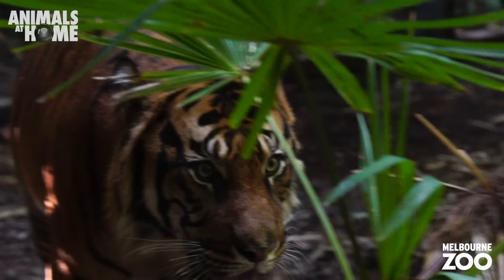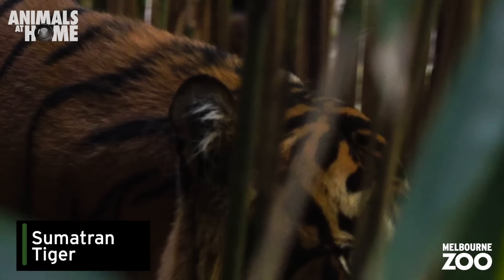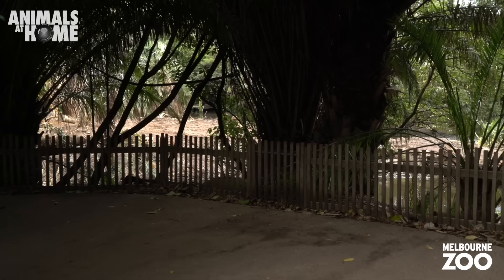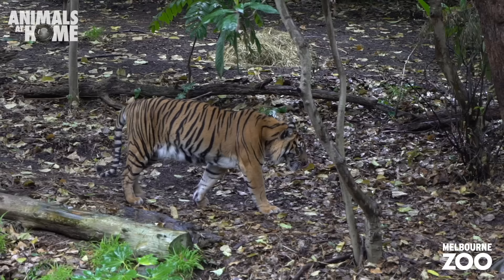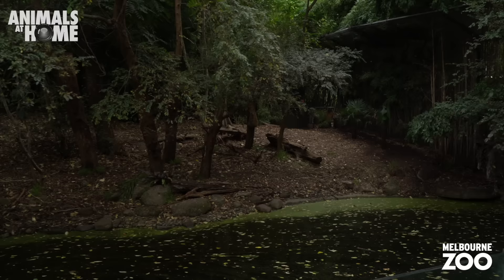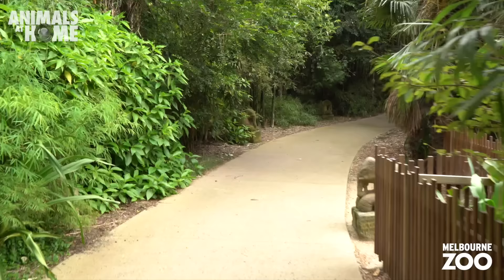There are three Sumatran tigers living at Melbourne Zoo. As solitary animals, they live by themselves. Hutan and Binjai live on this trail, swapping exhibits every few hours to make sure they have new areas to sniff and explore. Sadly, there are estimated to be fewer than 400 Sumatran tigers remaining in the wild, making these animals even more precious.